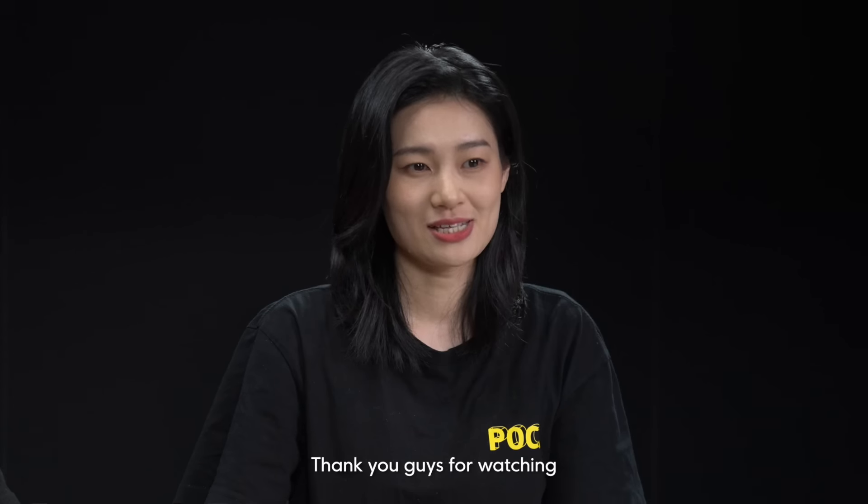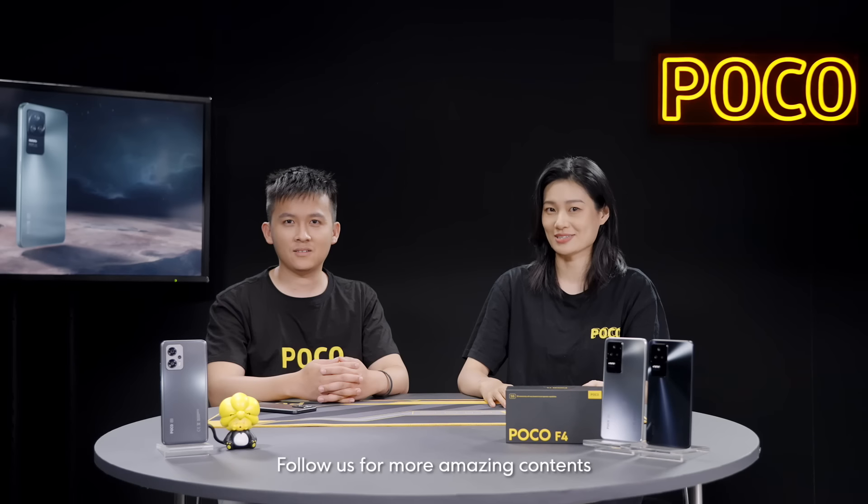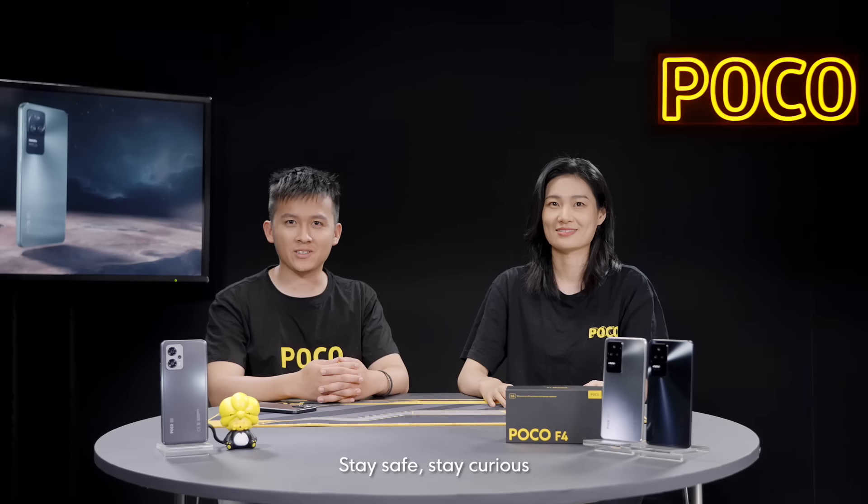Thank you guys for watching. Follow us for more amazing content. Stay safe, stay curious. See you next time.